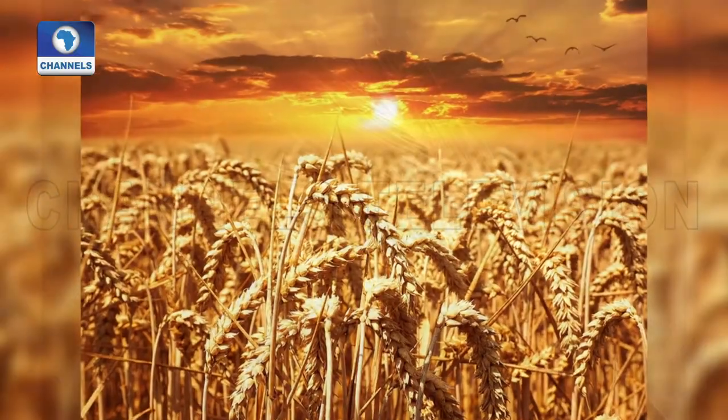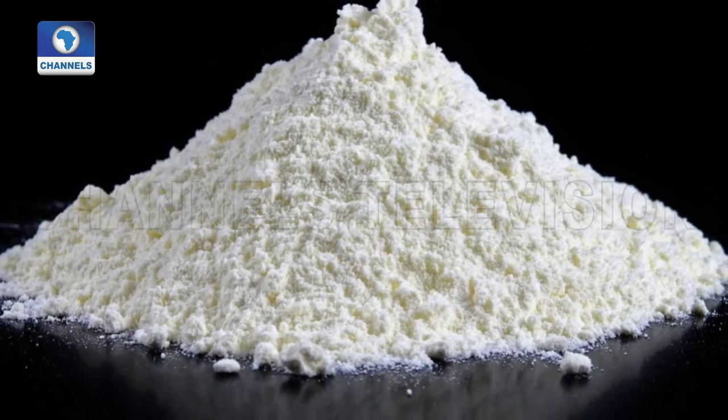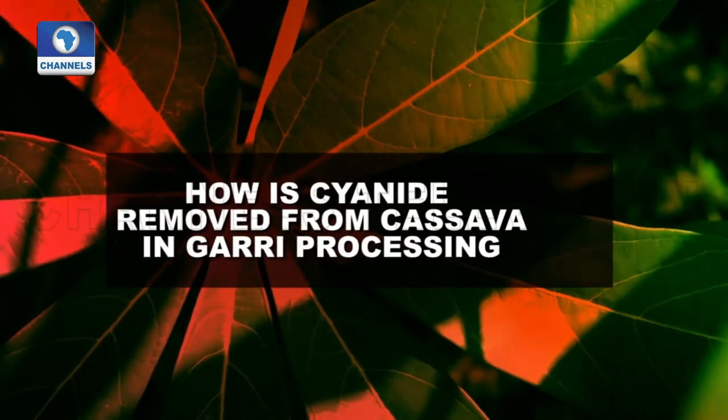Cassava flour is trending, especially among those who are health-conscious. Most products like wheat, oats, and barley have gluten concentration, but cassava flour has no gluten. So in Western Europe, a lot of people can now consume cassava flour because it's gluten-free, and that has really increased the demand. People who are health-conscious and looking for a gluten-free diet — the destination is cassava flour.